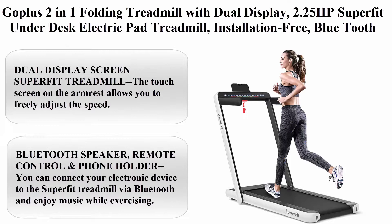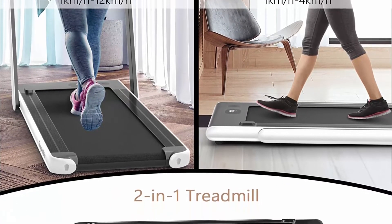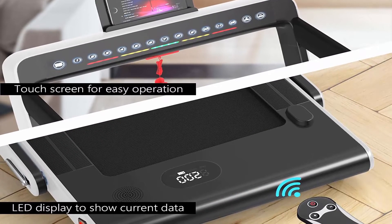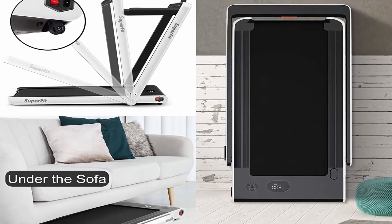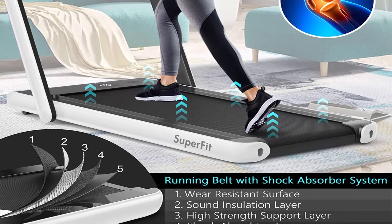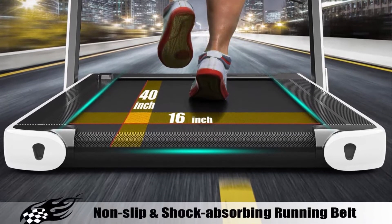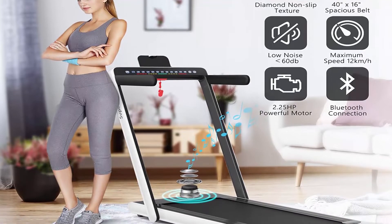Top 4: Gopolis 2-in-1 Folding Treadmill with Dual Display, 2.25HP Superfit Under-Desk Electric Pad Treadmill, installation-free, with Bluetooth Speaker, Remote Control, for Walking and Jogging for Home Office Use. The touch screen on the armrest adjusts speed freely; a colorful line flashes while running. The LED display monitors distance, speed, time and calories in real-time. When the handrail is folded, under-desk mode is 1–4 km/h; raised, running speed is 1–12 km/h, switchable between mile and km in APP.